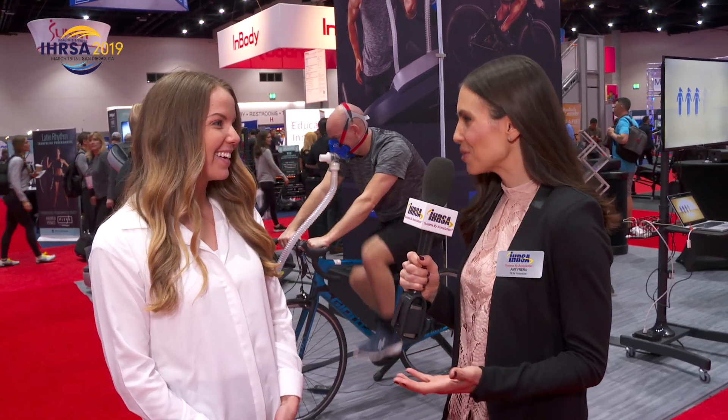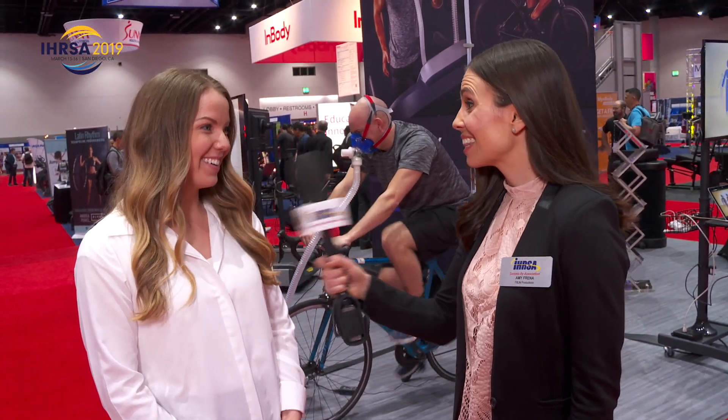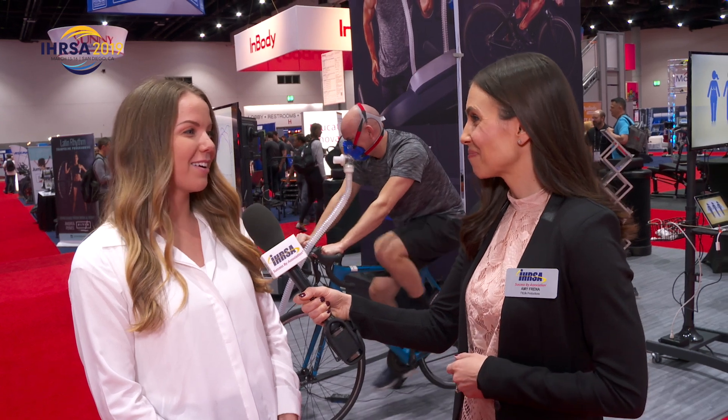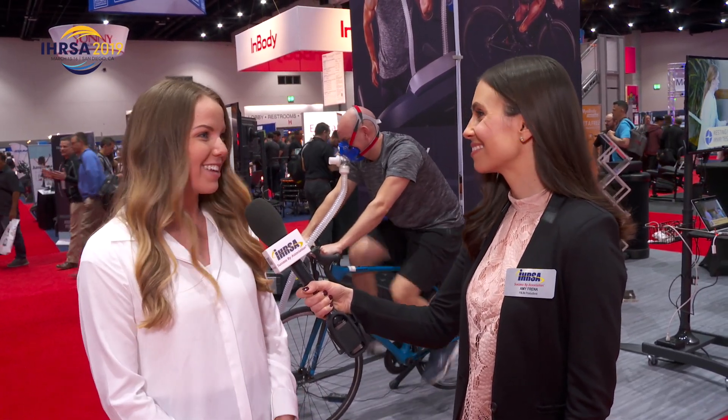So how many years have you guys been coming to URSA? We've been coming to URSA for 16 years now. That is a long time. It's a long time, but we love it. We come every year because it's successful every year and we need to keep up with the trends in fitness. Fitness is one of our biggest clients so we need to know what's new and keep up with all the trends.